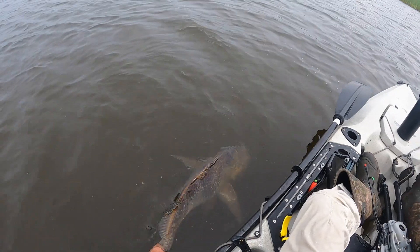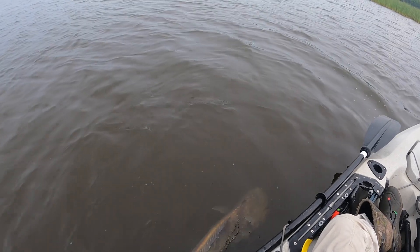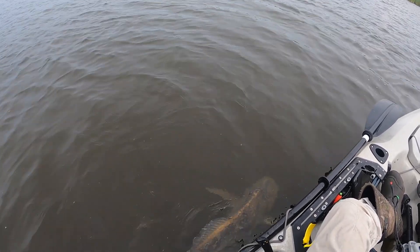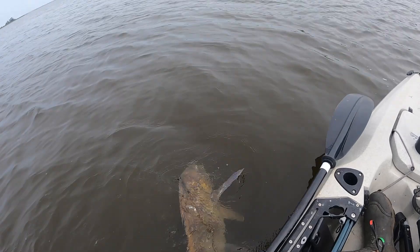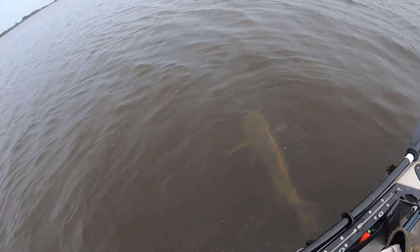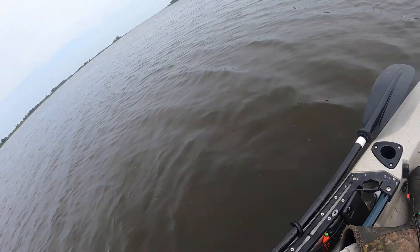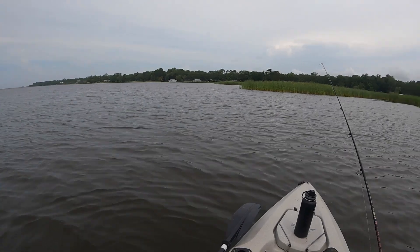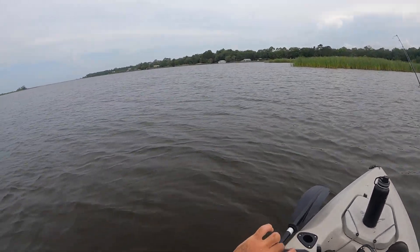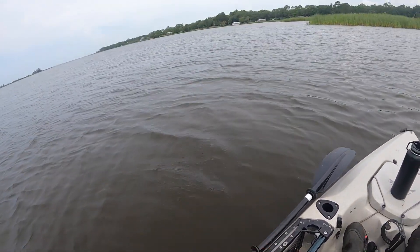He's tired. There you go, starting to kick a little bit. Kicking a little bit better. There he goes. Wow, that was incredible. Well, I'm covered in drum slime, and it's about time for me to go home. Wow.